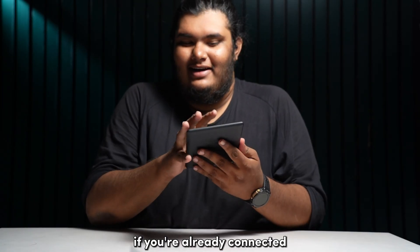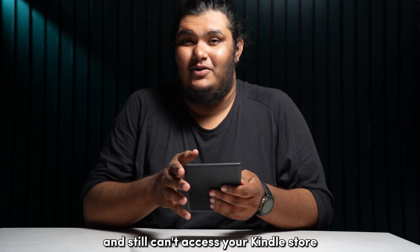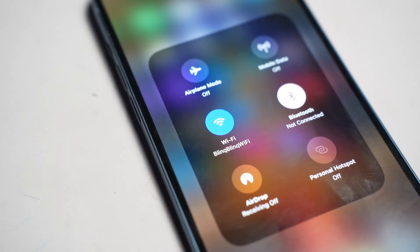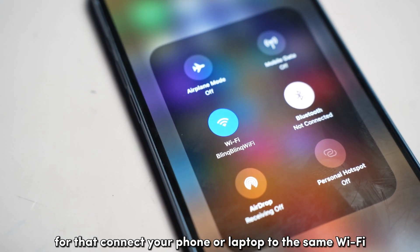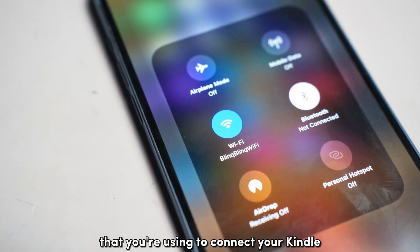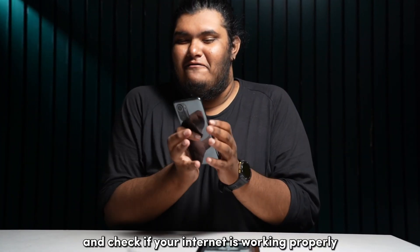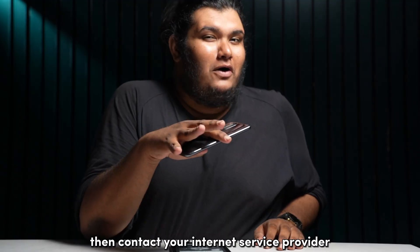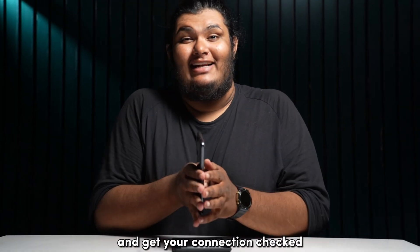If you're already connected and still can't access your Kindle Store, then you'll need to make sure that your WiFi is working properly. Connect your phone or laptop to the same WiFi that you're using for your Kindle and check if your internet is working properly. If your internet is down, then contact your internet service provider and get your connection checked.